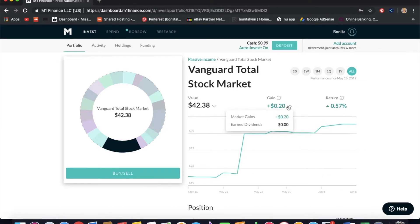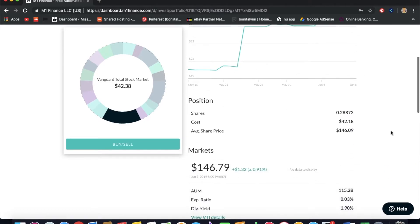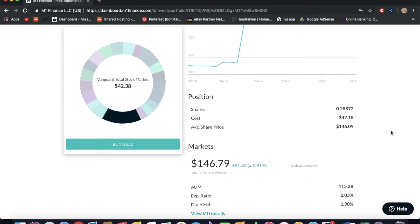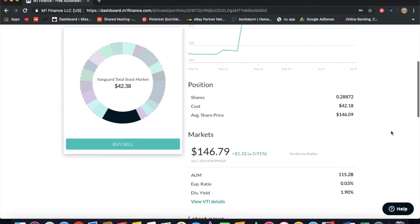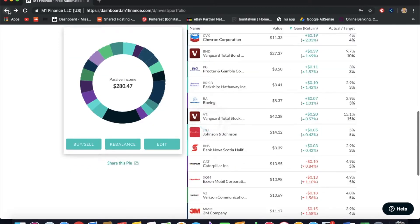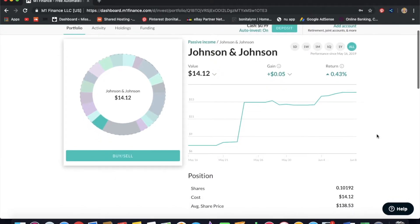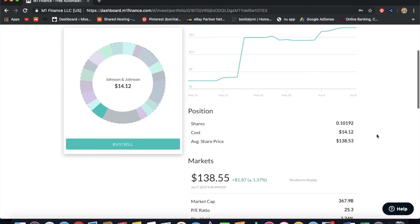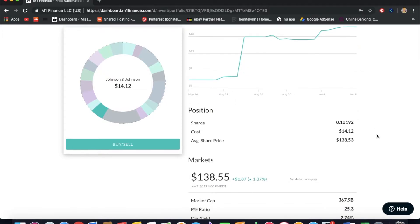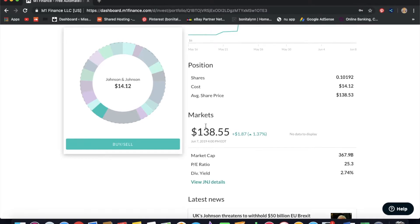Next we have Vanguard Total Stock Market. I think I have too much of this — it's 15% of my portfolio and it's more of a Roth IRA pick for me. I have 0.28 shares; it costs $146 in the market. For Johnson & Johnson specifically, I have 0.1 share, my average share price is $138, and the actual market price is $138 as well. I'm not getting a discount but I'm holding long term and investing daily — I'm here for the dividend.